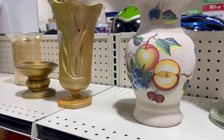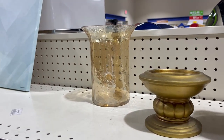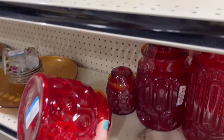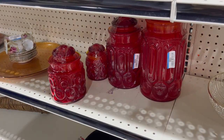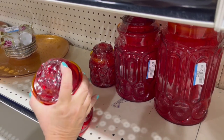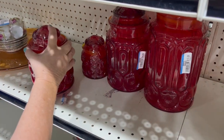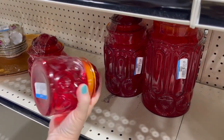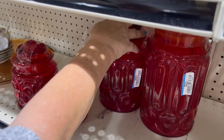Let's see what else. I got some vases up here. I like that one — they're shiny. I've seen these on other people's videos. I don't know if they're called like moon and stars or something, but it has like an ombre look to it. $2.99 for this one. This one looks like $1.99.